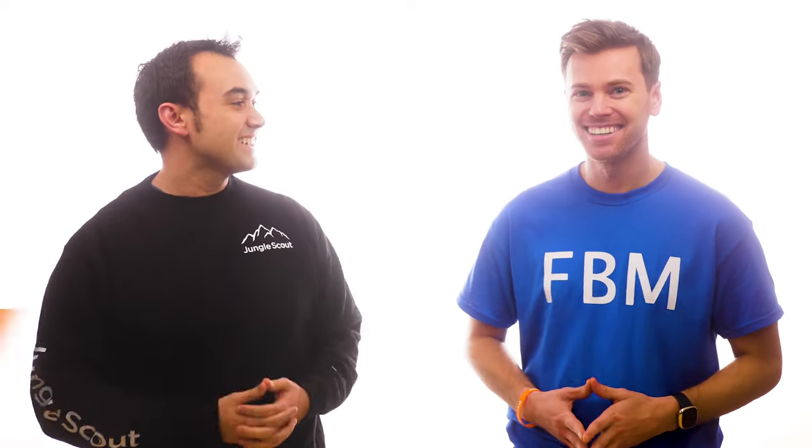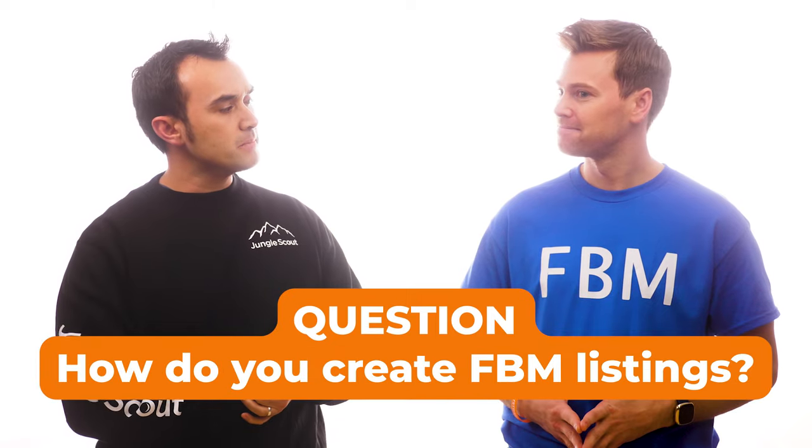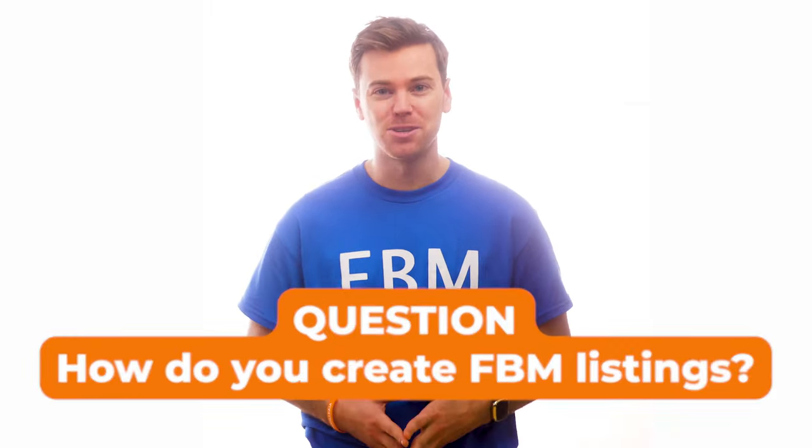How do you create FBM listings? Well, Lenny, there are three ways that you can do this.